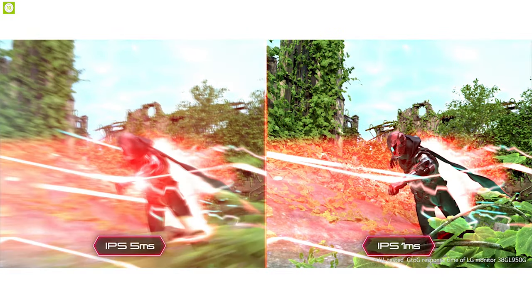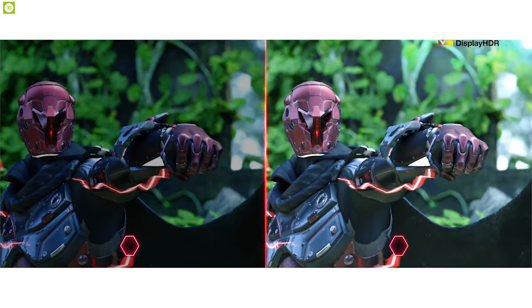Complete your battle station with the LG UltraGear Gaming Monitor and experience ultimate fluid gaming.